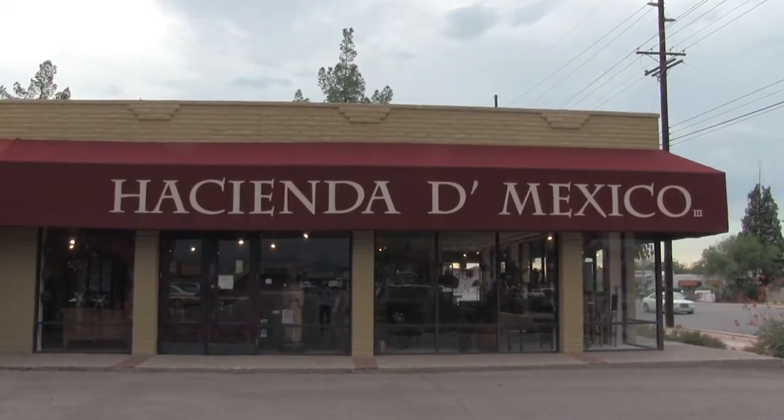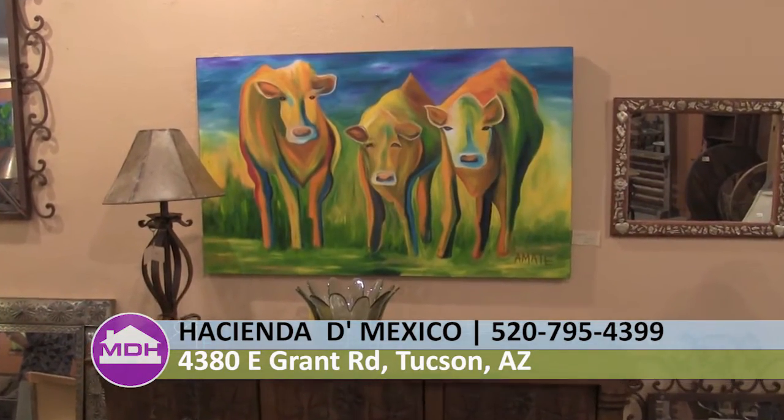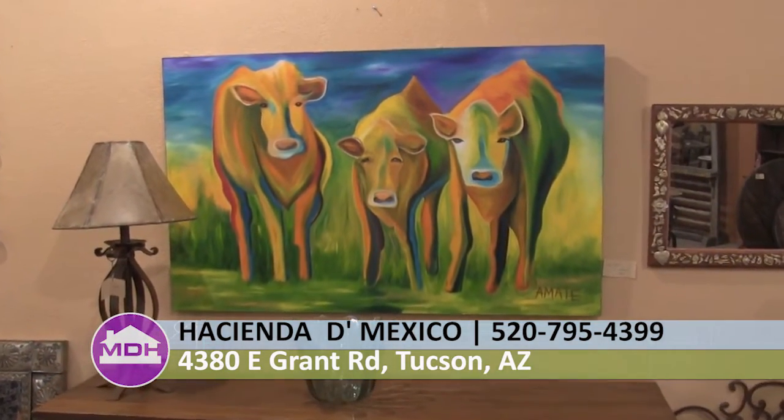We're out on location at Hacienda de Mexico and we're here with one of the owners, Anna Maria Schelling. Thank you for being on the show. You guys have a lot of lovely pieces in here — especially the artwork, whether it be the teak wood, the iron work, whatever it is. Can you tell the audience at home about the store and how you guys got started?